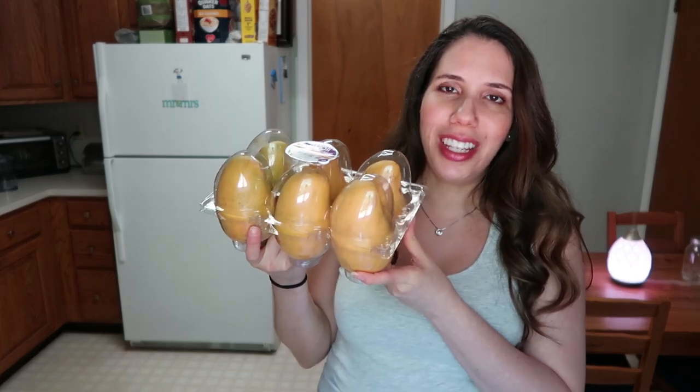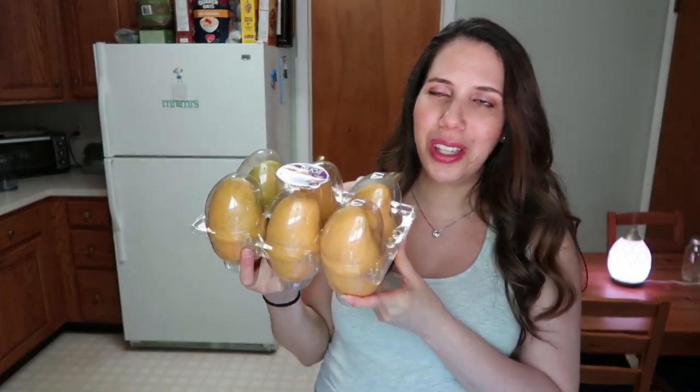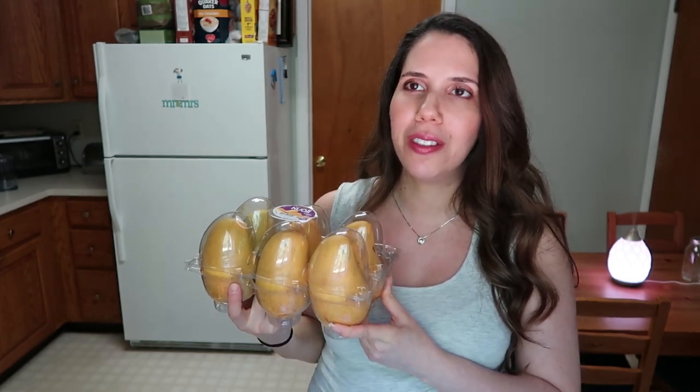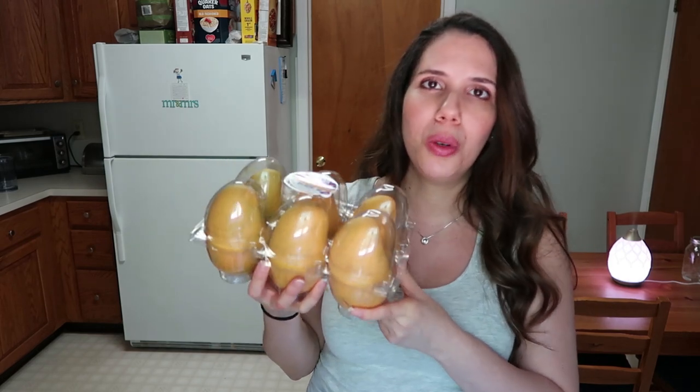We also got two cases of mangoes, and we absolutely love mangoes — Sebastian loves them, Santiago loves them, I love them. My strategy is to get one case that is ripe and ready to go, and another case that's more on the greenish side. That gives us a couple of days to get through the ripe ones, and by the time we're ready for the second case, it's already ripened.